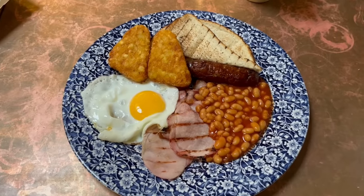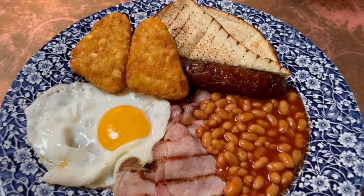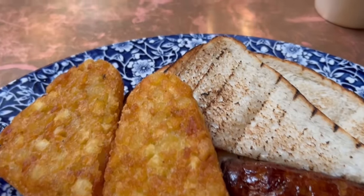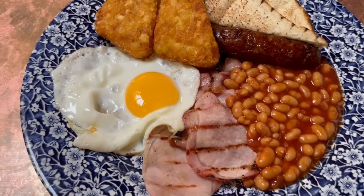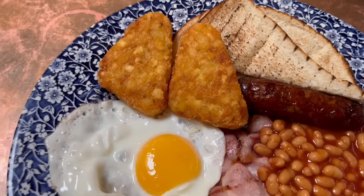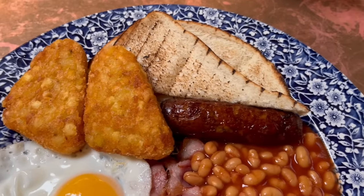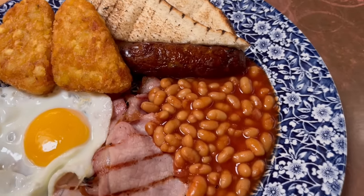So here is the Wetherspoons breakfast and it's presented really well. Let's have a closer look at what you get. You get two rashers of grilled bacon, a fried egg with a runny yolk, two hash browns, a slice of toast cut in half, a sausage and a portion of baked beans.